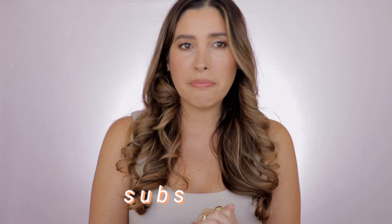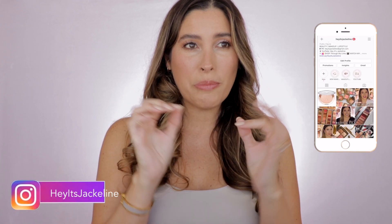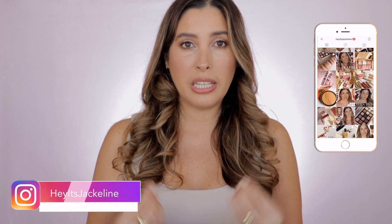Happy National Lipstick Day! I'm a lipstick lover at heart, and looking back at my videos I realized I haven't done my favorite spring or summer lipsticks — my go-tos. I need to do something, so why not on National Lipstick Day? Right now I'm really loving orange lipsticks, and I have five of them that I will highly recommend.